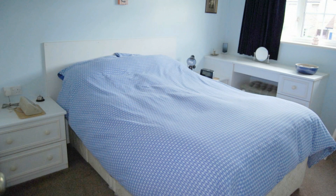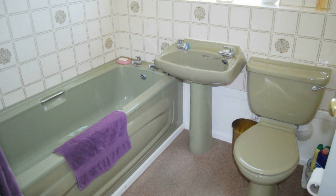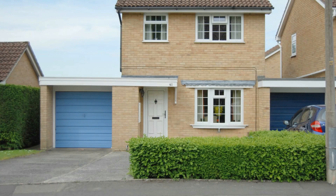Upstairs are two doubles and a single bedroom and a family bathroom that dates back to the 1970s. Outside, there's a pleasant garden, parking for several cars on the driveway and an attached garage.